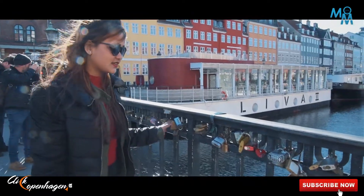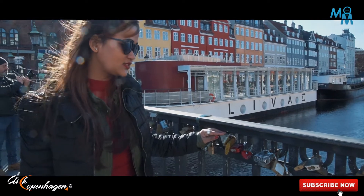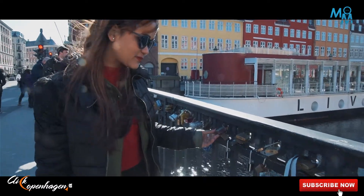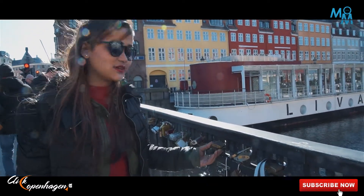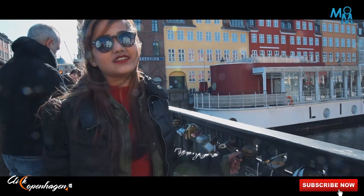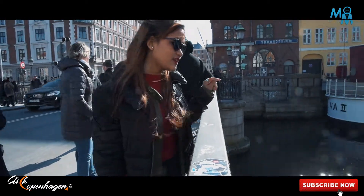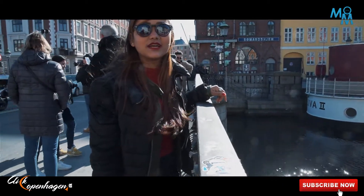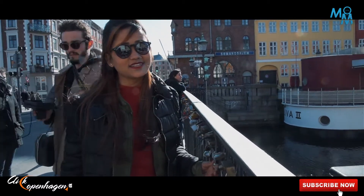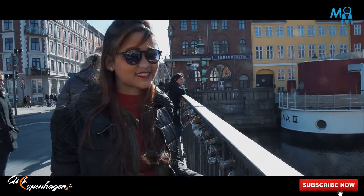Every place has its own importance and its own history. Just in front of Nyhavn on this bridge, there are a lot of locks with names written on them, placed with love. This is the place where you can put your lock for a long-lasting relationship. It is believed that if you lock your love here and throw the key into the water, your relationship will last long, stay happy, prosperous, and you can have a very good love life. So if you are coming here, this is something you can do.